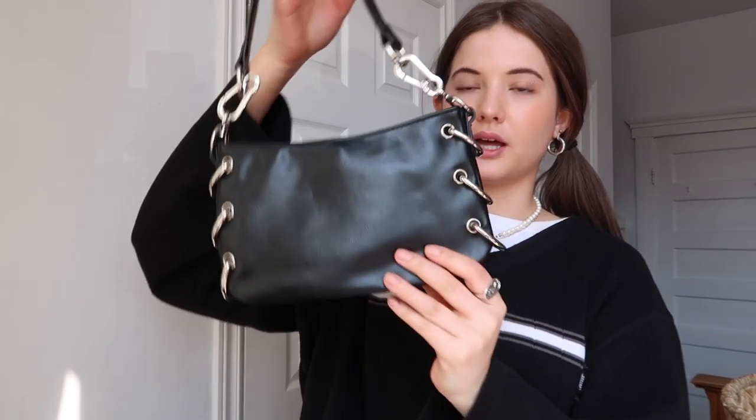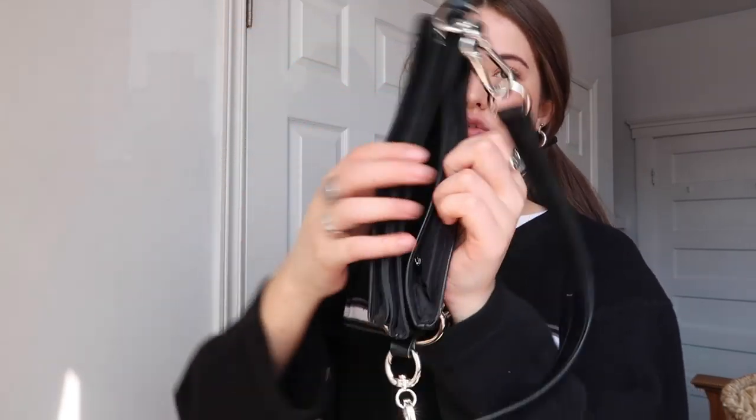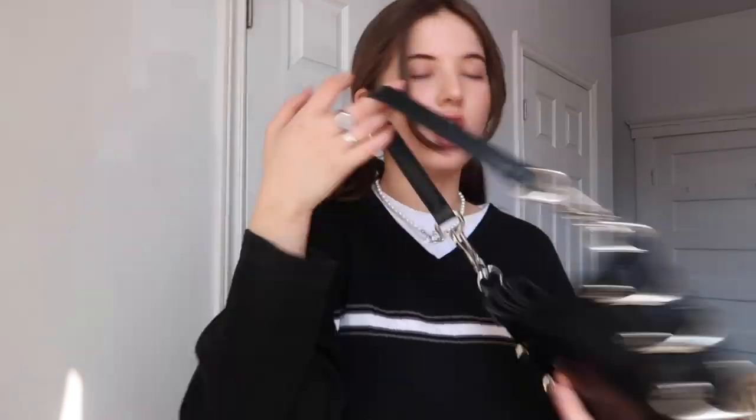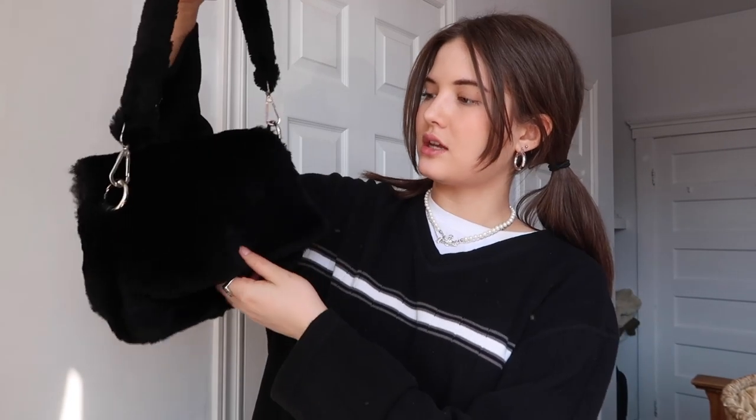Then I have a bunch of black purses because obviously they look good with everything. This one is a pleather black purse with a lot of silver hardware — it has these loops on the side and then it has three pockets, so there's a lot of compartments as you can see. Super cute. I believe it's from Doll's Kill, current mood line.